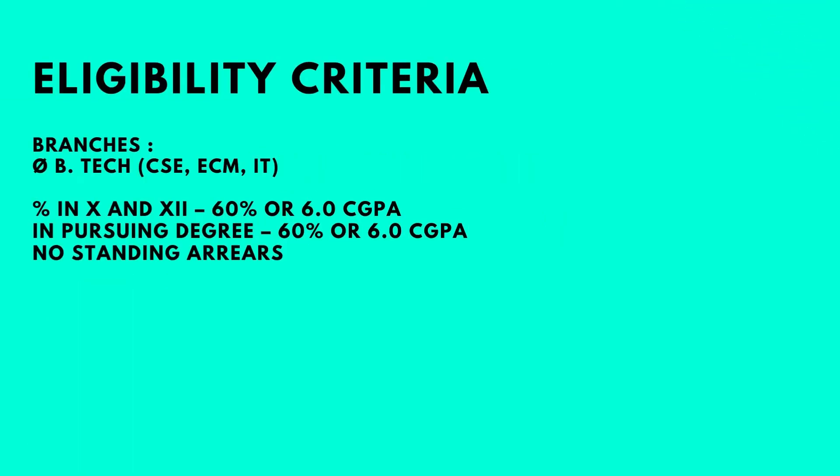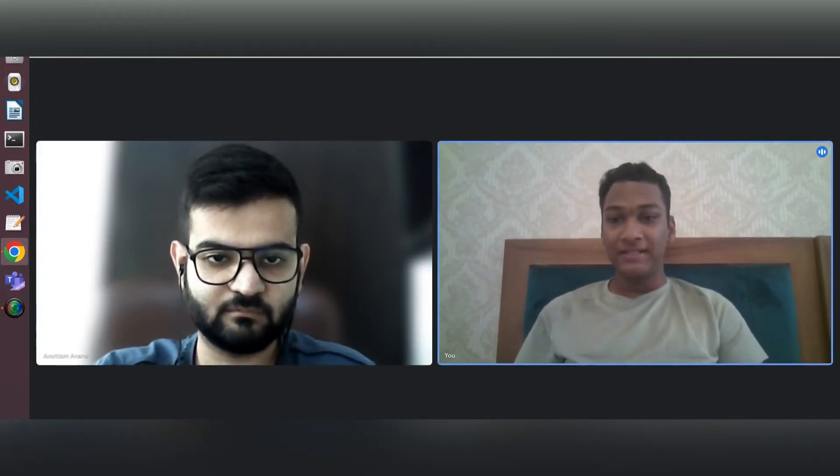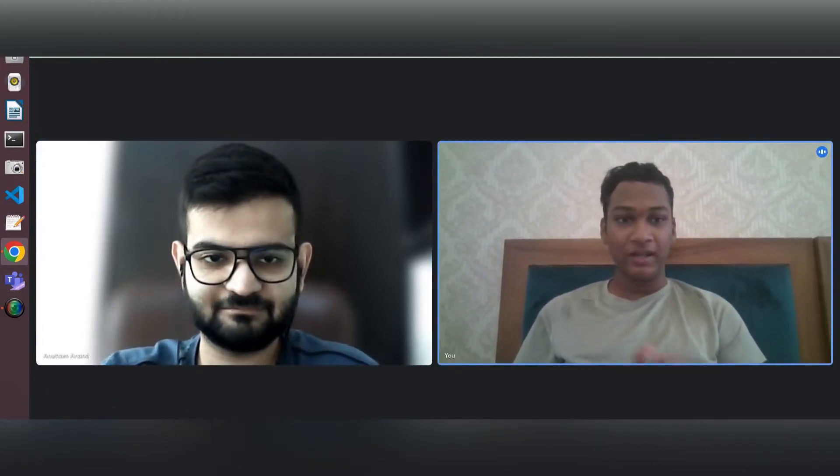Students from all branches — CSC, ECM, and IT — with a CGPA of 6 or 60 percent in 10th and 12th as well as the pursuing degree, with no standing arrears, were eligible for this role. Let's go ahead and talk to Anutam. Hi Anutam, firstly welcome to my channel and congrats on your placement.